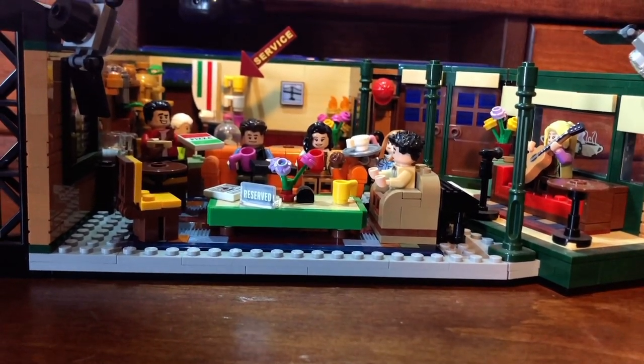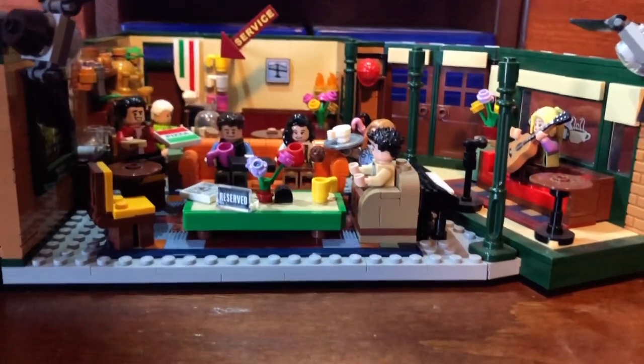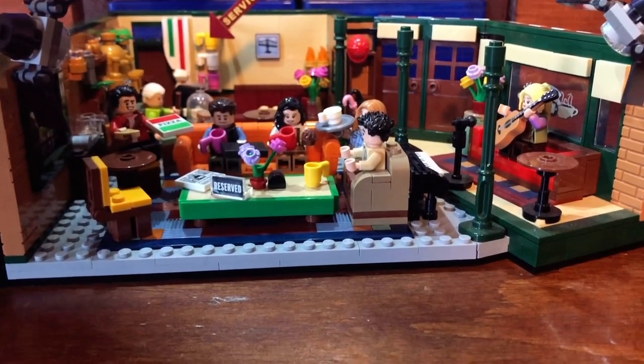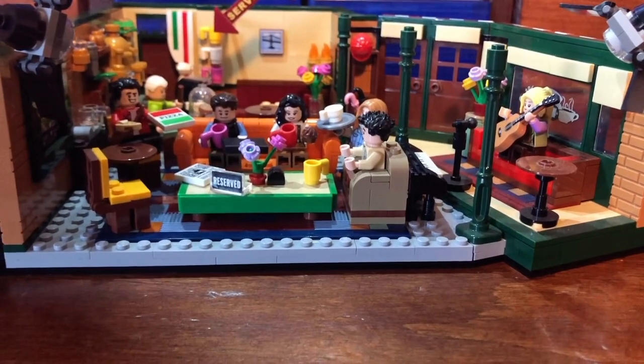Hello everyone, this is the LEGO Friends Central Perk set. This set includes 1,070 pieces. It retailed in the U.S. for $60 U.S. dollars, and it was for ages 16 and up. The set number is 21319.